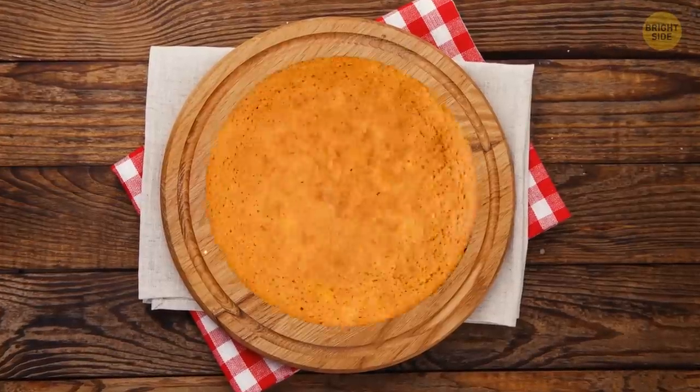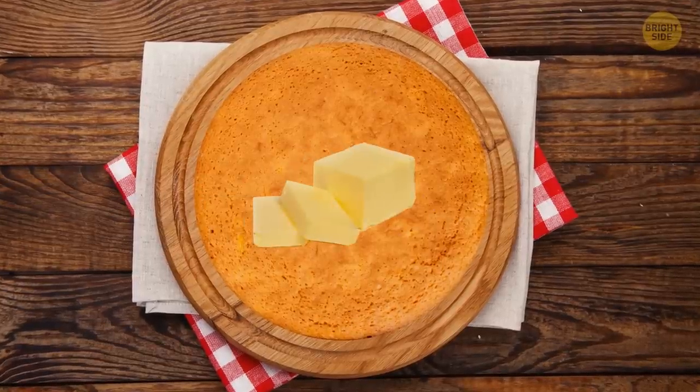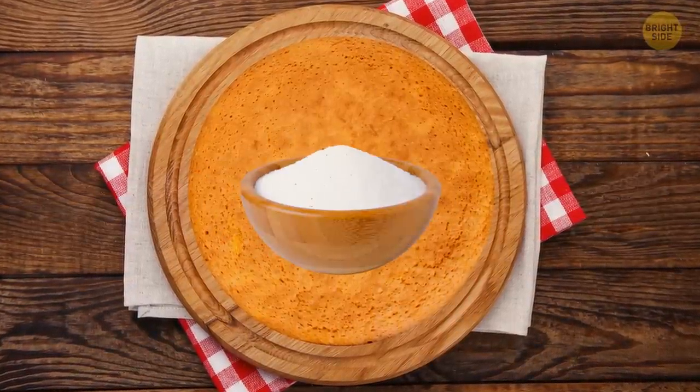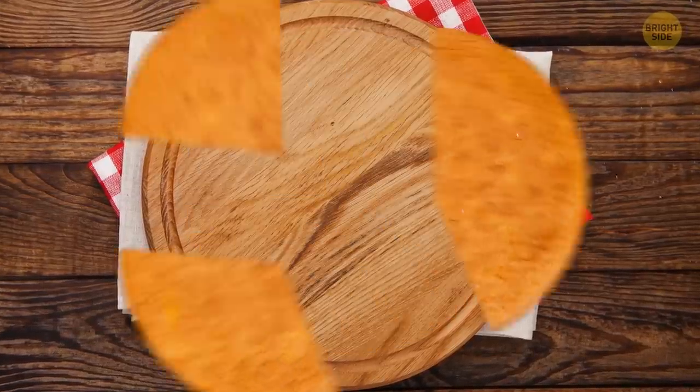Pound cake got its name from the mass of its ingredients. It was originally made from a pound of butter, a pound of eggs, and — you guessed it — a pound of sugar. So really, it should be called three-pound cake.